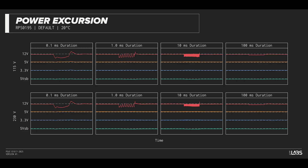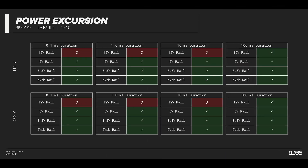The excursion test momentarily applies up to 200% of the rated load to test a power supply's ability to support components that may temporarily require more than the rated current. The HX1000i Shift withstood all of the excursions but failed to maintain ATX voltage limits in a few cases, though this is unlikely to impact reliability for a vast majority of workloads.